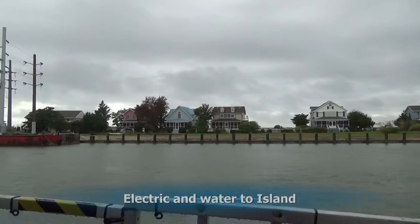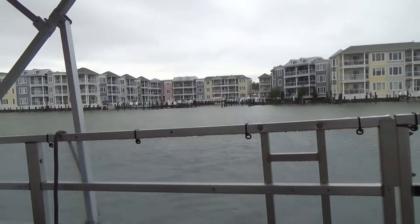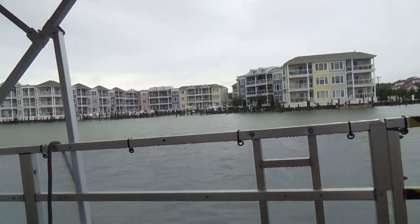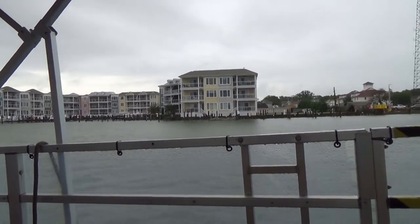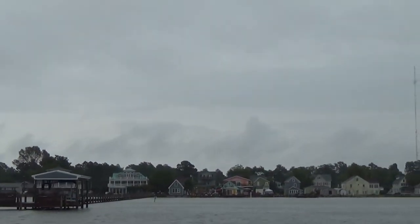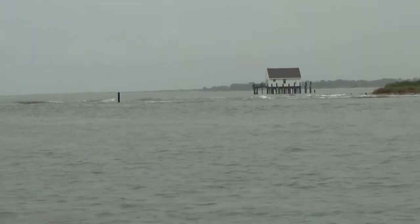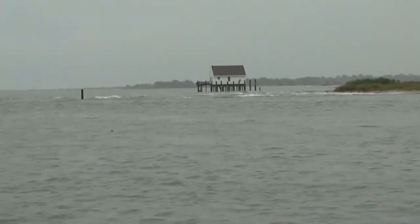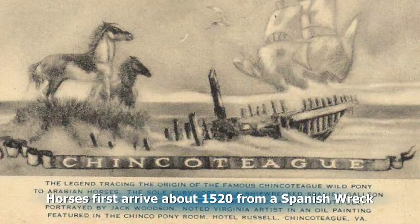As we leave you can see the electric poles where the electricity runs under the canal, and you can see all the condos that are along this area. Soon we're heading out more into an open ocean and here you see a house that is for sale — only a half a million dollars.